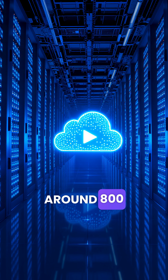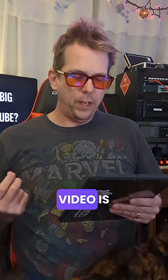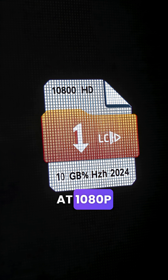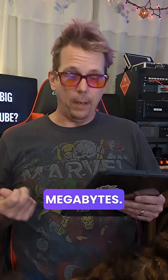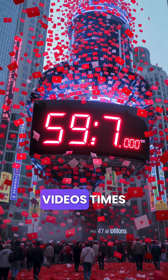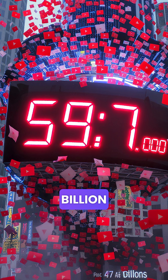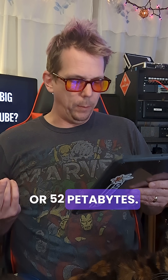YouTube has around 800 million public videos. The average video is about four minutes long. HD video at 1080p uses about one gigabyte per hour, so each four-minute video is around 68 megabytes. 800 million videos times 68 megabytes equals 54.7 billion megabytes — that is 53.4 million gigabytes, or 52 petabytes.